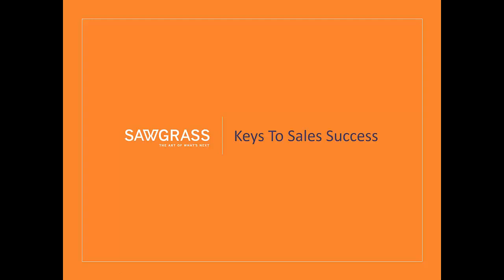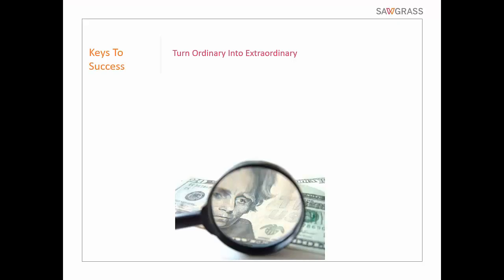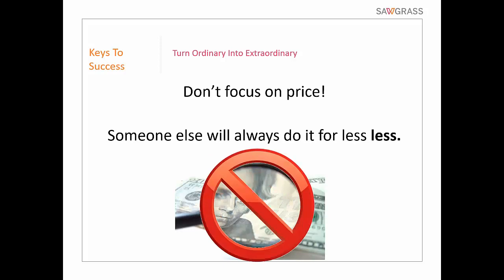Some keys to sales success we've been talking about — just kind of recapping. Turning ordinary into extraordinary is probably the top one of all. But in doing that, you have other things at play. Part of it is: don't focus on price. I know it's always an issue, but don't focus on it. Here's why: someone else will always do it for less. No matter what you do it for, someone will do it for less — even at a loss. So don't focus on price.